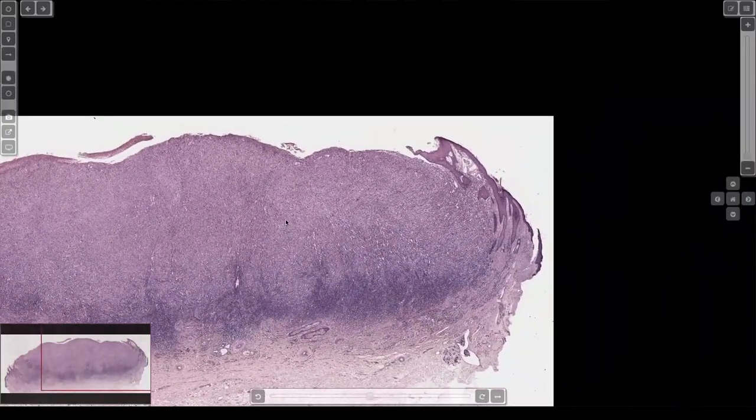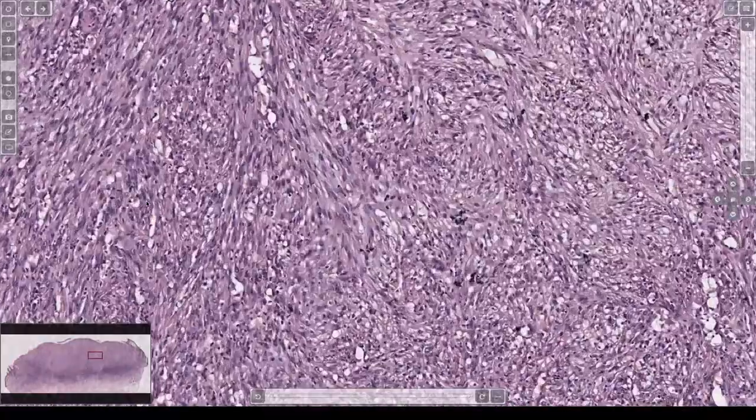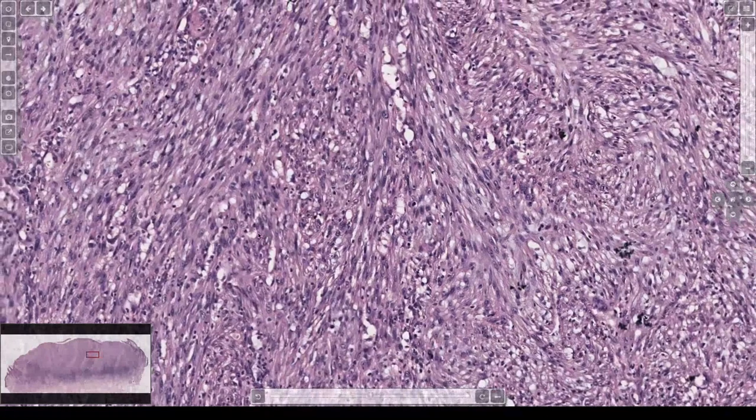That's a big ulcerated nodule, lots of inflammation. Atypical spindle cells — really atypical. They're kind of making fascicles.